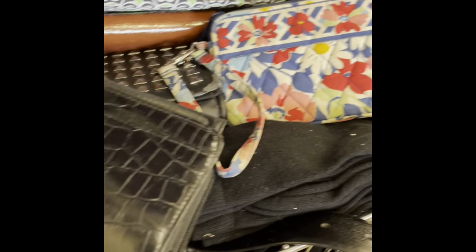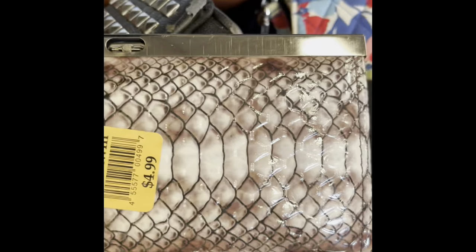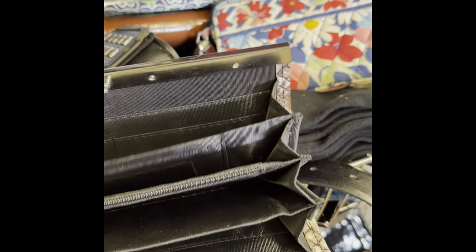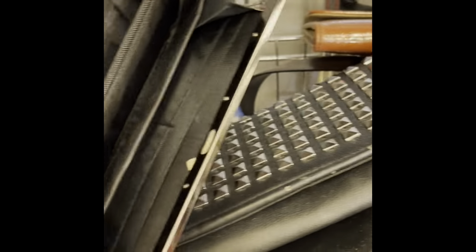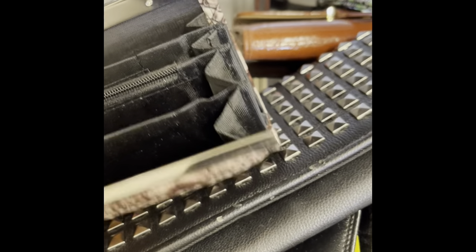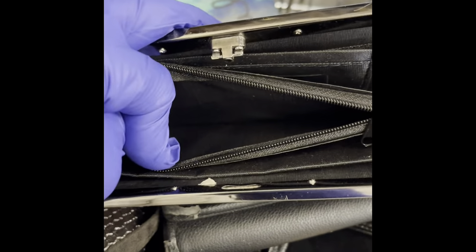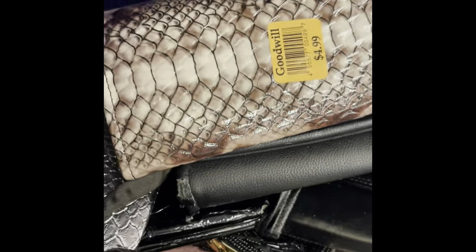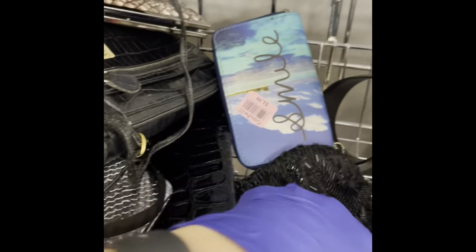I'm thinking maybe if I hold my camera with my right hand this might go better. This kind of matches the purse I just bought the other day. Look at this — that is cute. Again, no maker's mark. It looks brand new, but the closure isn't working. Okay, that is why they donated it.